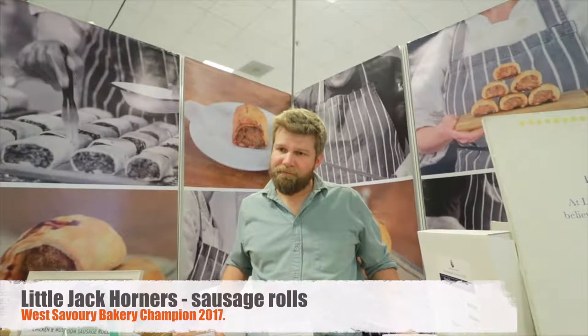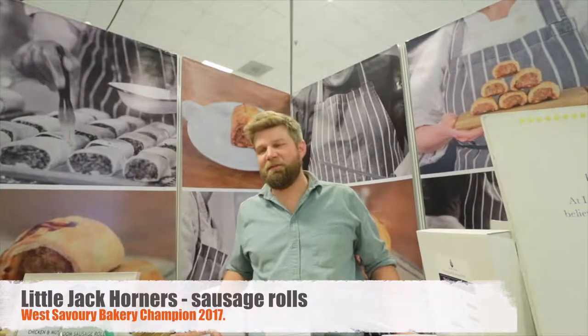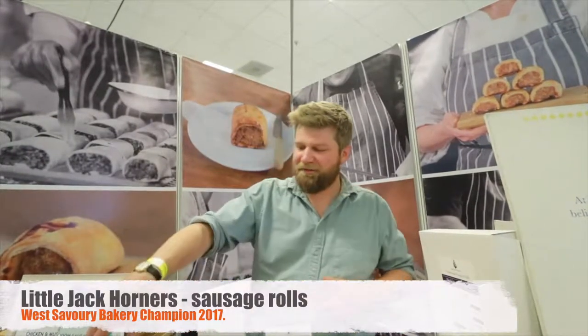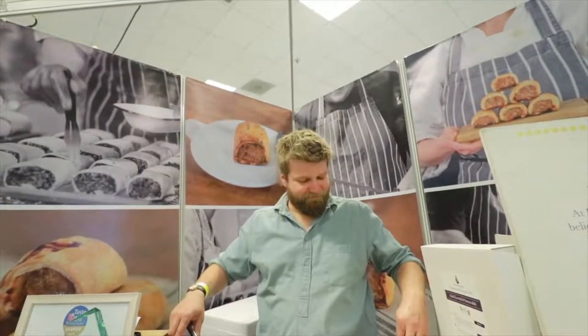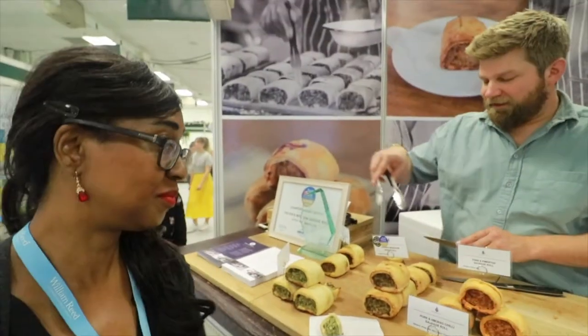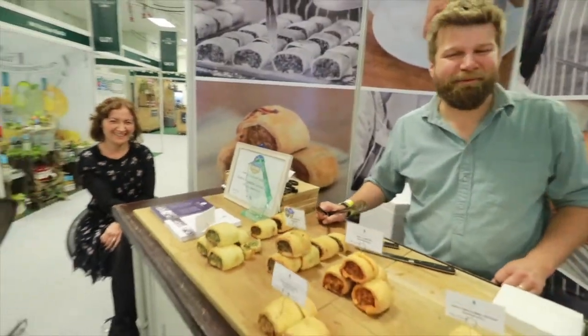So, do you do vegetarian? I'm a vegetarian. Oh, are you? You should have mentioned this at the beginning — I'd have not talked about all of our meaty products and could have talked to you about our vegetarian sausage rolls. Spinach, egg, potato, and nutmeg. Do you want to try some? I love sausage rolls. This is our vegetarian option. Tell you what, that was one of the best sausage rolls I've ever had!